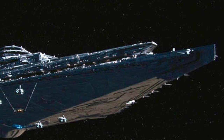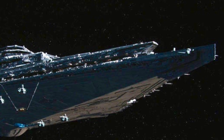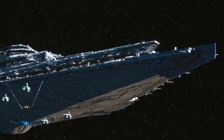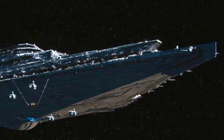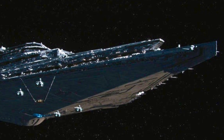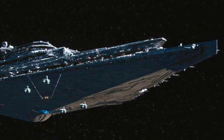The First Order's Resurgent-class Star Destroyer had a total length of roughly 2,916 meters, making them almost double the size of their predecessors developed by the Empire. Each of these massive Star Destroyers carried a crew of roughly 82,000, with 19,000 being officers and 55,000 being enlisted personnel.